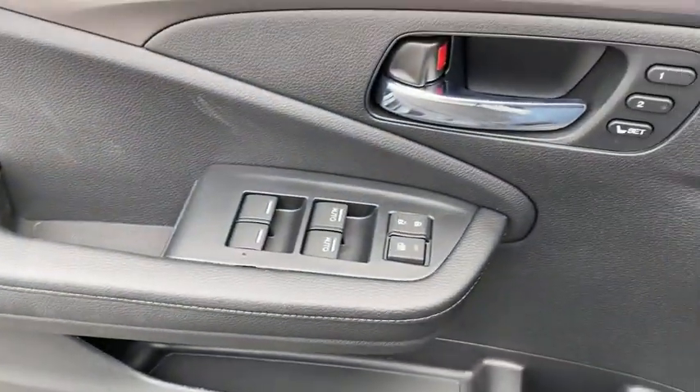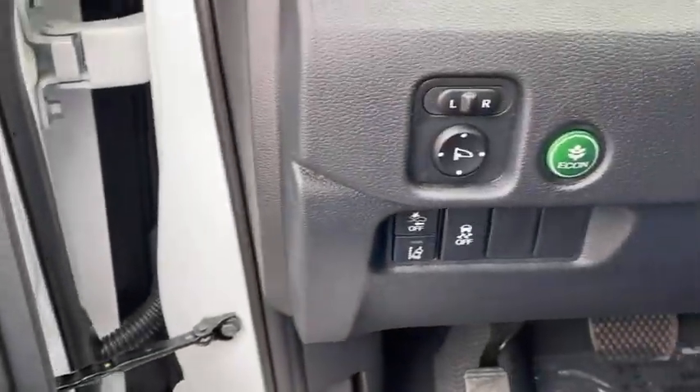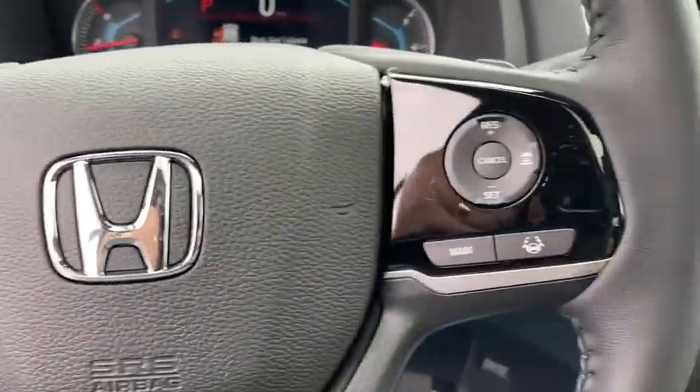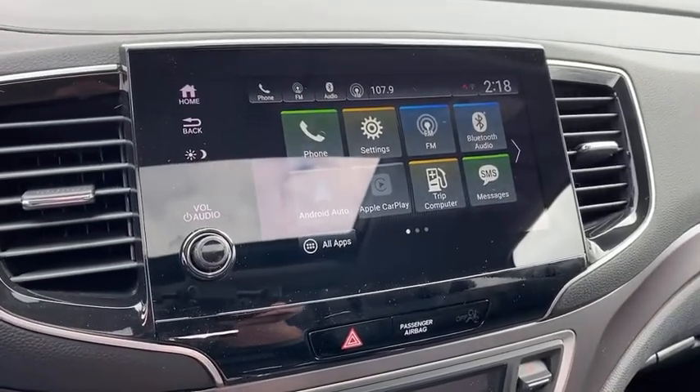Inside you'll find a backup camera, keyless entry, adaptive cruise control, rear air conditioning, HD radio, satellite radio, auxiliary audio input, steering wheel audio control, and keyless start. This beauty will even make your house keys jealous.